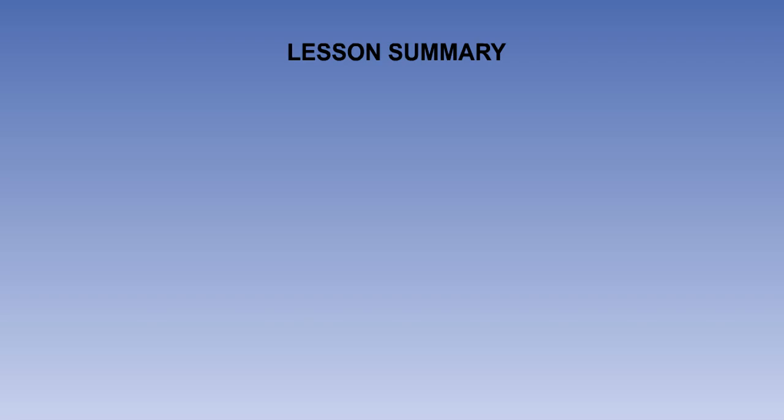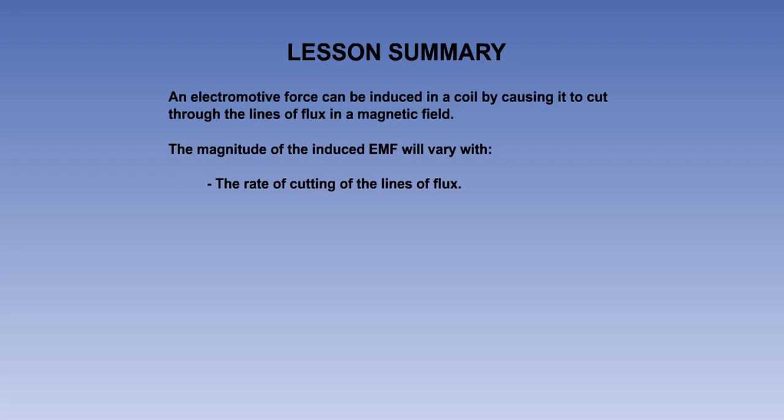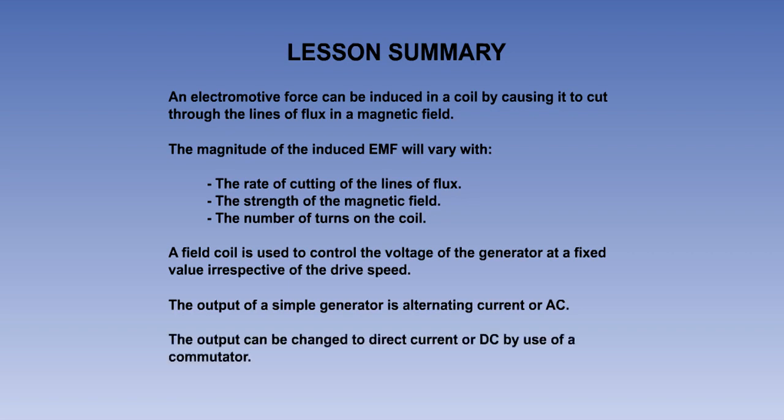That is the end of the lesson. Here are the main points you need to take from it. An electromotive force can be induced in a coil by causing it to cut through the lines of flux in a magnetic field. The magnitude of the induced EMF will vary with the rate of cutting of the lines of flux, with the strength of the magnetic field, and with the number of turns on the coil. A field coil is used to control the strength of the magnetic field, in order to maintain the output voltage of the generator at a fixed value, irrespective of the drive speed. The output of a simple generator is alternating current or AC, and the output can be changed to direct current or DC by use of a commutator.